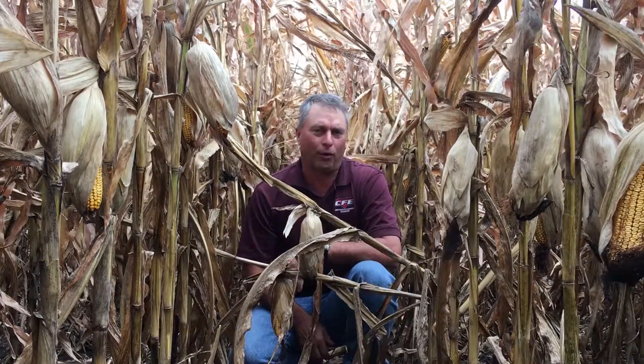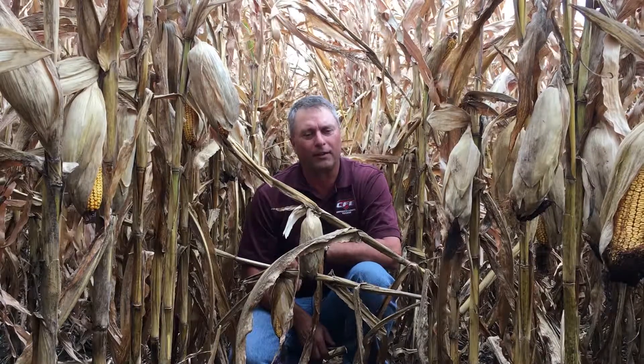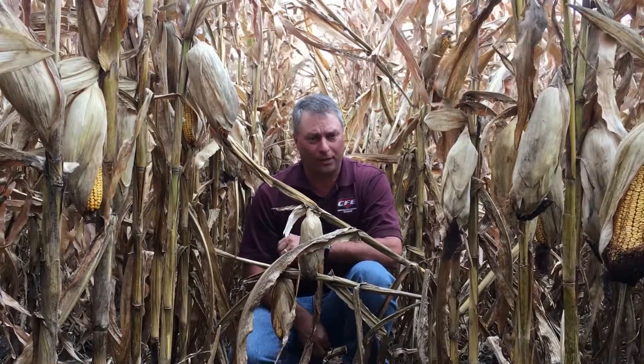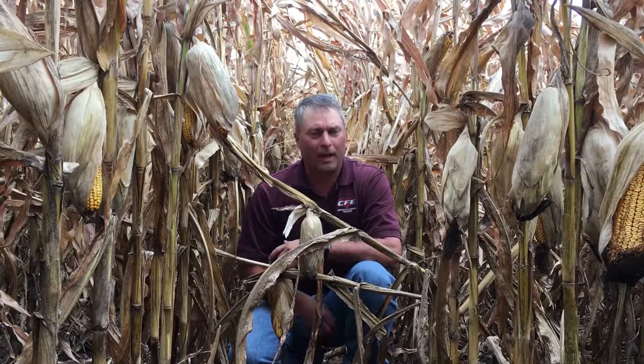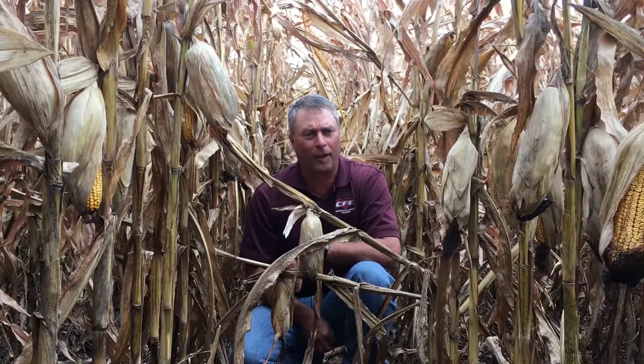If we look at this corn and check moisture, this corn is already at 24%, and with this open husk it's going to continue to dry rapidly, and I think we're going to need to get this out fairly quickly. As you can see here, we've got some of these stalk issues that are continuing to cause problems, so let's take a closer look at that.